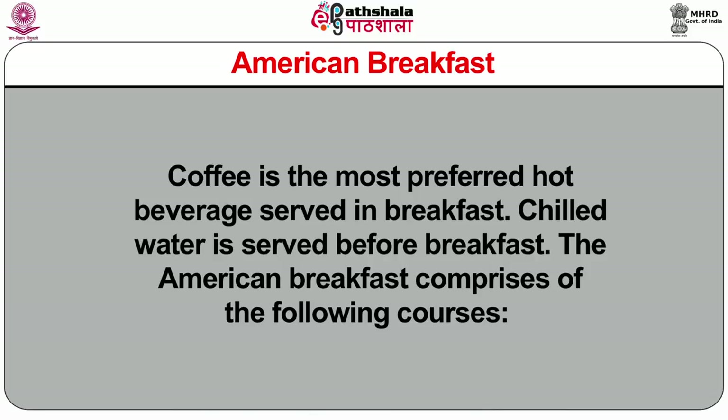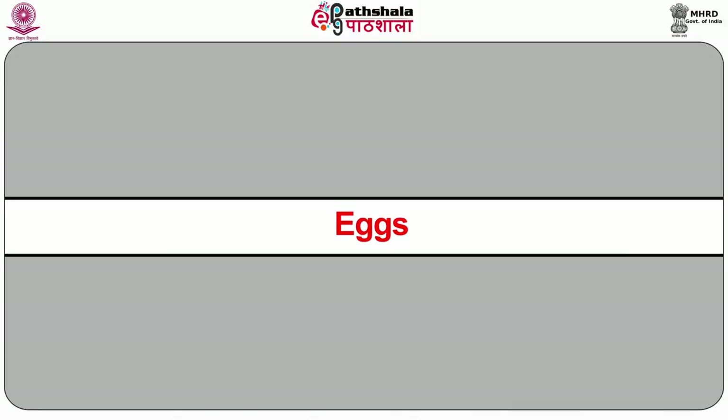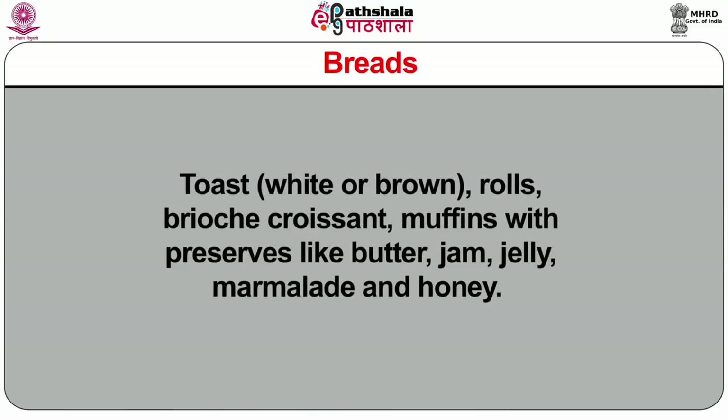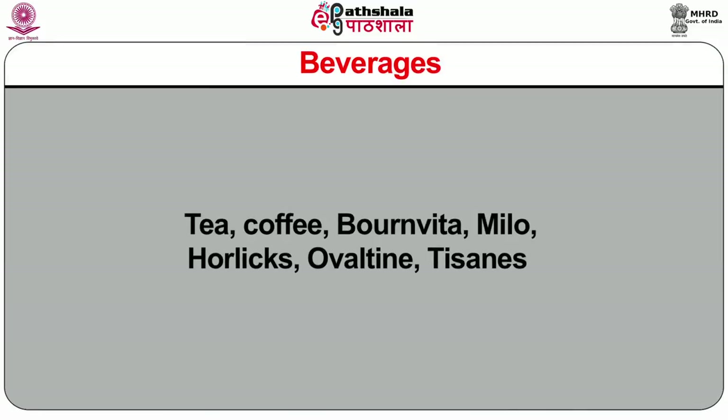The American breakfast comprises of the following courses: juices — fresh or canned — mango, pineapple, orange, grapefruit and tomato. Cereals — oatmeal, corn flakes, wheat flakes, rice crispies, porridge — served with cold or hot milk. Eggs — boiled, fried, poached, scrambled, omelettes — served with bacon, ham or sausages. Breads — toast in white or brown bread, rolls, brioche, croissant, muffins — with preserves like butter, jam, jelly, marmalade and honey. Beverages include tea, coffee, Bon Vita, Milo, Horlicks, Ovaltine and tisanes.